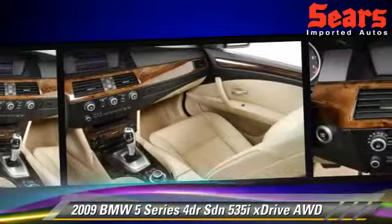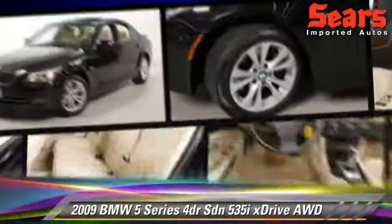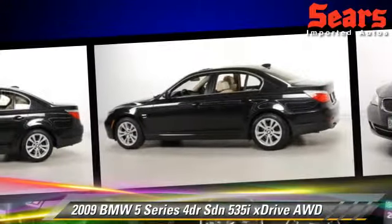Safety features include side airbags, traction control, and ABS. Comfort and convenience features include power windows, leather seats, and cold-weather package.